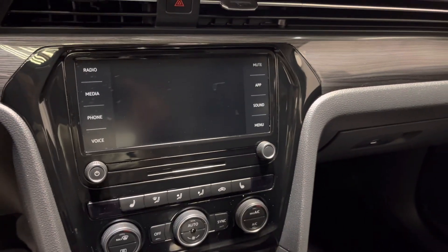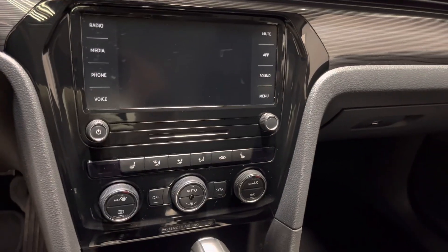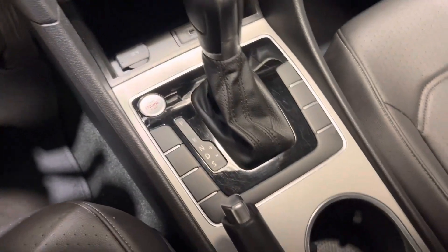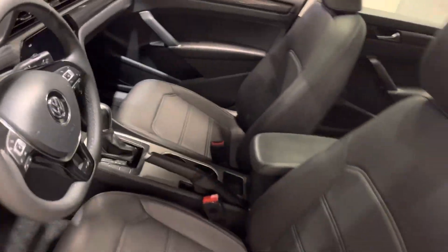In the middle here you also got your touchscreen for all your media needs, which does include your backup camera as well. It is a push button start, and you got your two cup holders in the middle. You also get a sunroof, which is nice to have — summer's right around the corner.